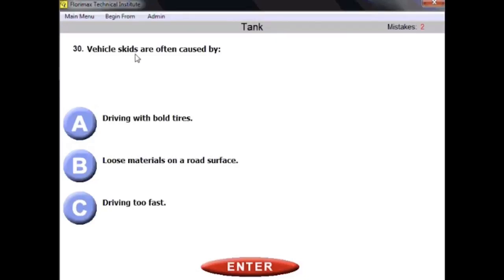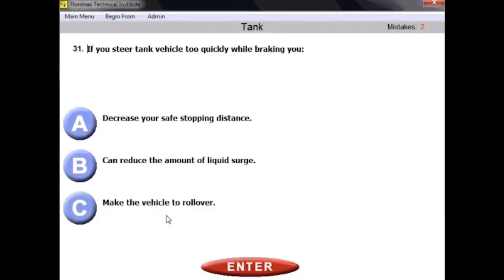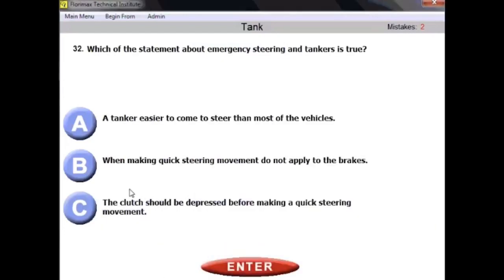Question number thirty: vehicle skids are often caused by driving too fast — this applies to any type of vehicle. Question number thirty-one: if you steer a tank vehicle too quickly while braking, what happens? It will make your vehicle roll over. This can happen with any type of vehicle, but is especially dangerous with a tank vehicle — steering and braking together can cause a rollover.